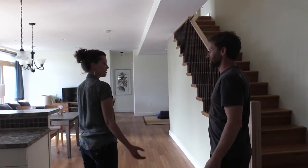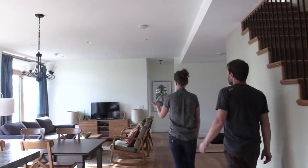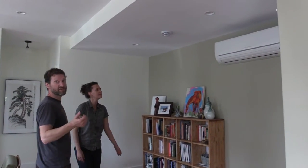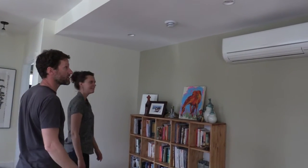I'll talk about the heat pump. Walking forward into the kitchen, dining, and living room. This here is a heat pump — it provides heat and air conditioning, and it's the main mechanical heat source for the house.